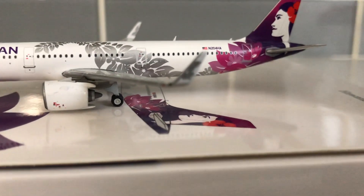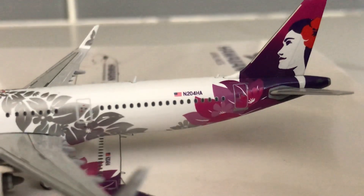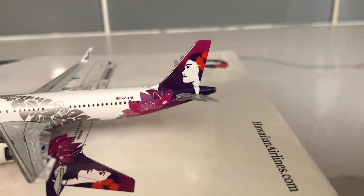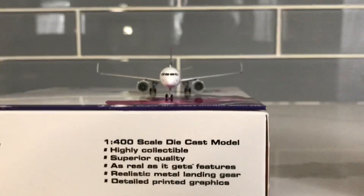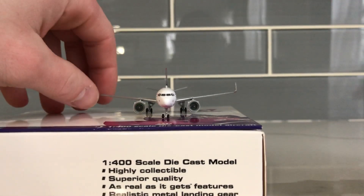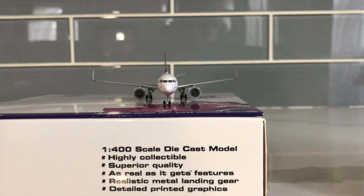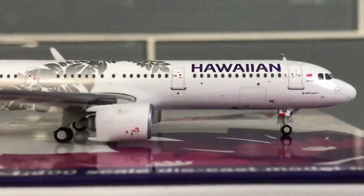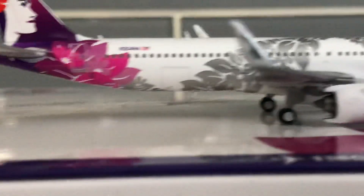There is a design on the inside and outside of the winglet — you can probably see it on that side. The registration is N204HA. You have the revised tail with the Hawaiian lady on the back. From the front view, they must have really improved this mold, because I've seen pictures where the wings are extremely upswept, but they seem to have fixed it. On the other side it's the same, other than the cargo doors right there.